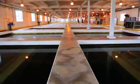The next step is filtration. Your future drinking water leaves the sedimentation basin and slowly flows through a very fine sand filter. This filter removes anything that has not settled out, down to a single micron in size.